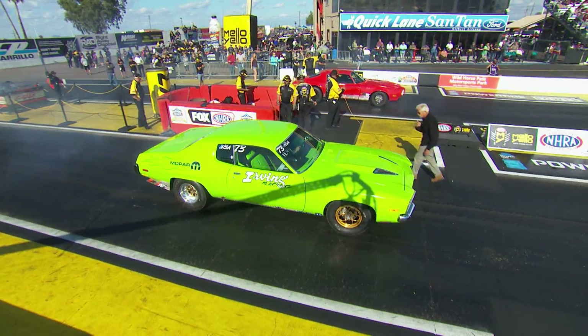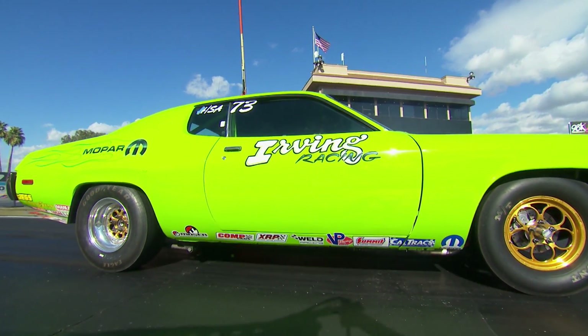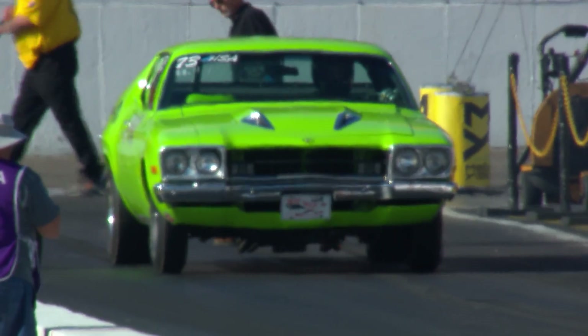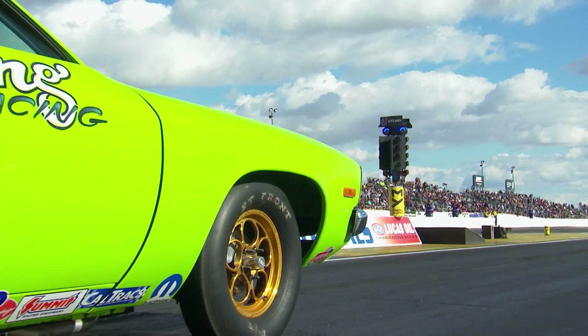It feels like Christmas here at Wild Horse with a red car and a green car on the starting line. Brad Burton is a two-time champion, and he is driving that Firebird. He is a Division 5 hitter that went through school, got his engineering degree, moved up to Washington, started working for Boeing, and pretty much everybody in Division 5 said good riddance. The problem is he keeps coming back.